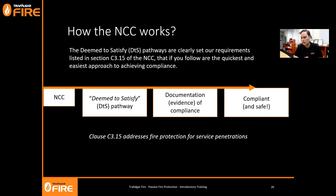Following the DTS Deemed-to-Satisfy pathway, we need to show evidence and documents of compliance to show that the passive fire systems we're installing on site will meet the requirements of the NCC, which in theory gives us a compliant and safe building. All of the products Trafalgar Fire sells are aimed to be Deemed-to-Satisfy. There are instances where there is simply nothing tested on the market, where fire engineering becomes a useful approach, and we'll dive into that in one of the later episodes.